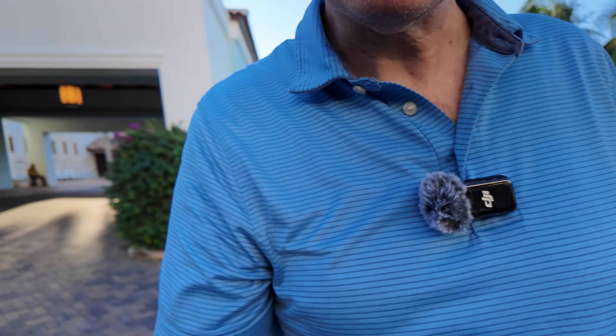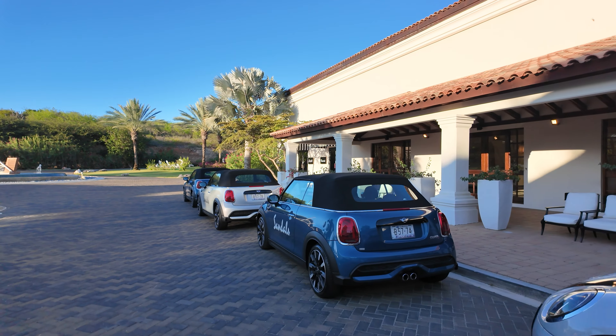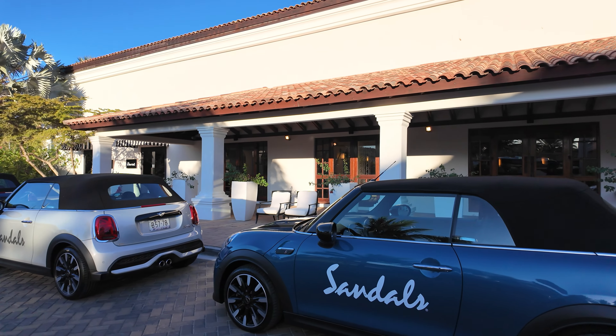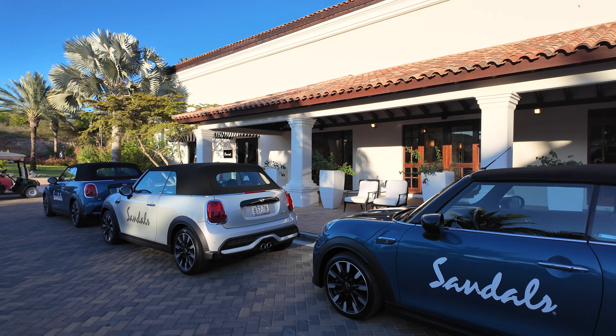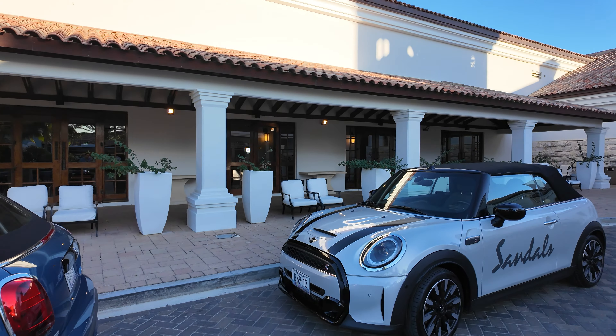They come into your room and check on it. I'll see these little mini coopers. So if you do splurge and want to spend some money, you can get one of these little Sandals mini coopers and take a tour of the island. These come with some of the top-level rooms, so you get the nice little mini cooper and spend your day.